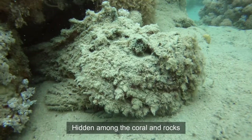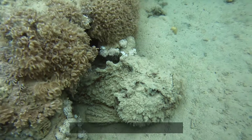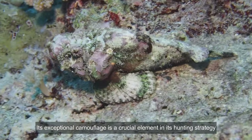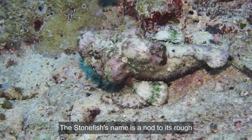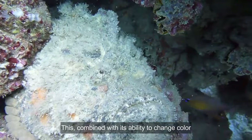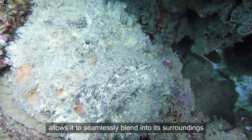Hidden among the coral and rocks, the stonefish perfectly mimics its environment, making it nearly impossible to spot. Its exceptional camouflage is a crucial element in its hunting strategy. The stonefish's name is a nod to its rough, textured skin. Resembling the texture of a stone, combined with its ability to change color, allows it to seamlessly blend into its surroundings.